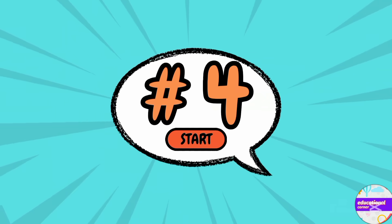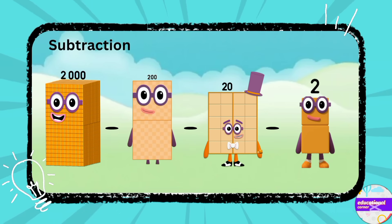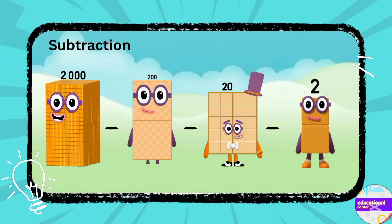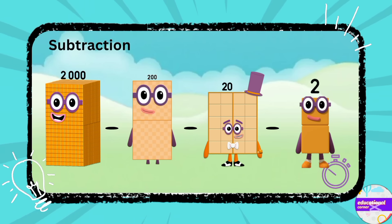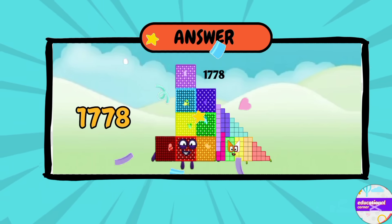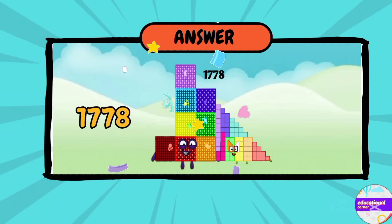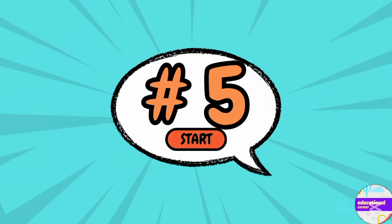Number four: 2,000 minus 200 minus 20 minus 2, what's the answer? Yes — 1,778.